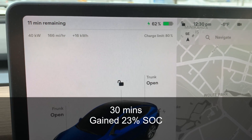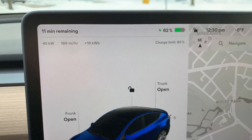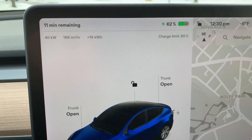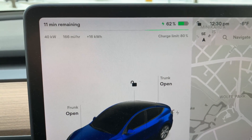Still cruising along — a little over 30 minutes of being plugged in. We're up to 40 kilowatts, so getting better and better. The more the pack heats up and charges up, it's now saying 11 minutes remaining, though that's just a guidepost. Up to 40 kilowatts, still going up, and miles per hour is still going up.